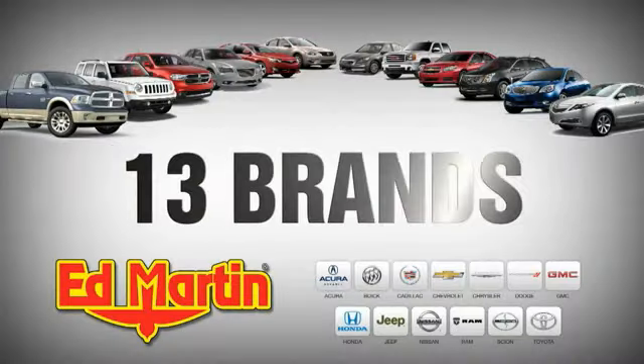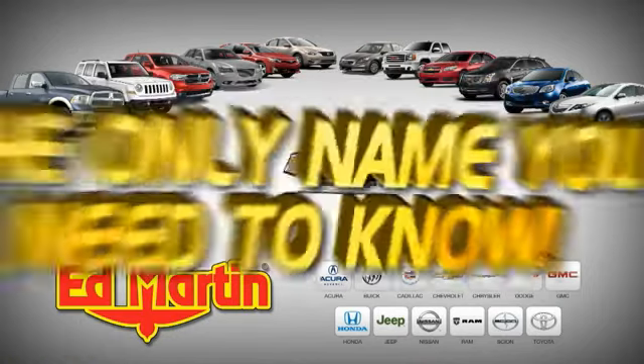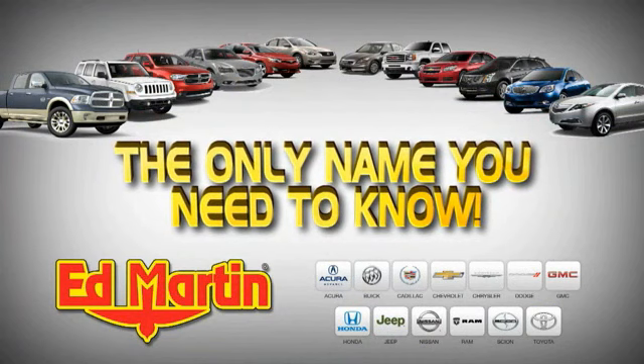Eight locations. 13 brands. Over 2,500 new and used vehicles online at edmartin.com. Ed Martin is the only name you need to know.